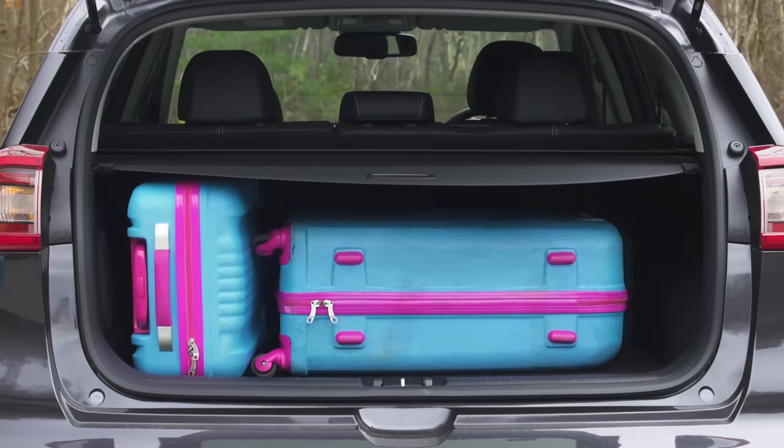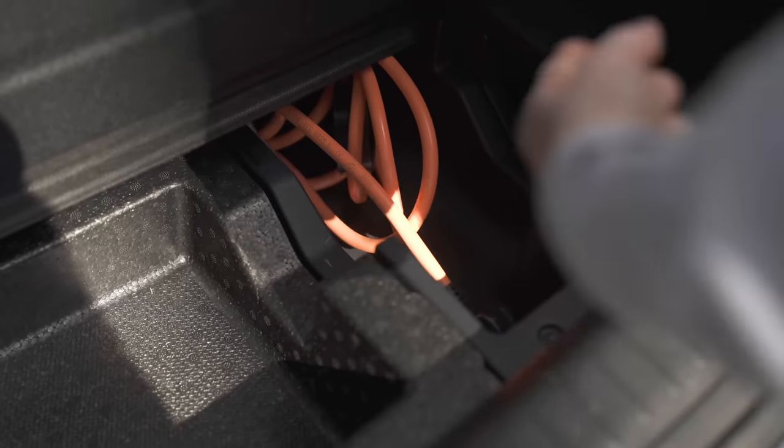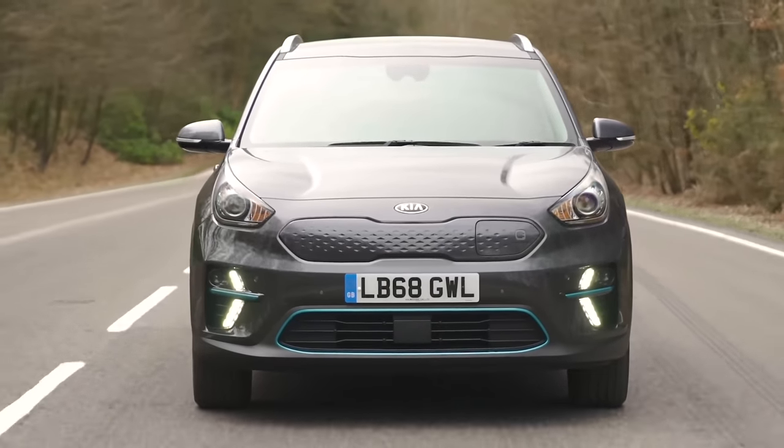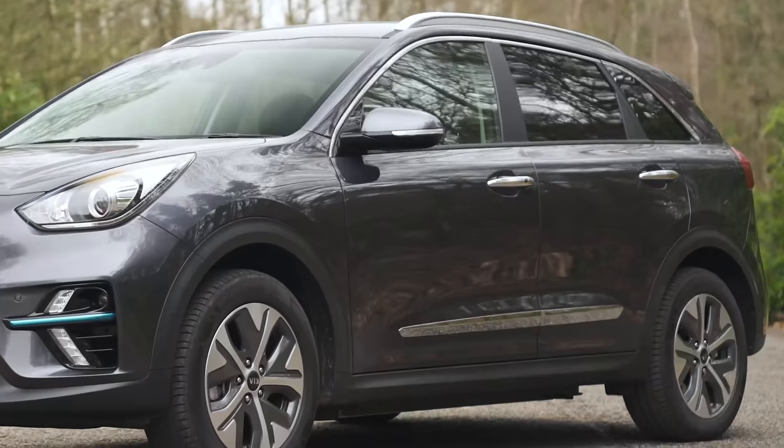Inside, there's space for four, and somehow its boot is bigger than the regular Niro's — not the other way round, which is usually the case with electric cars. And then there's Kia's seven-year warranty. The only real problem is that it doesn't look anywhere near as high-tech as it actually is.